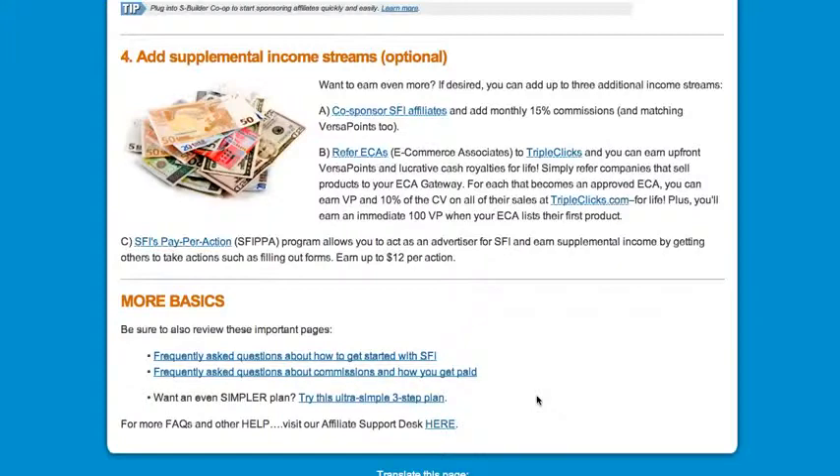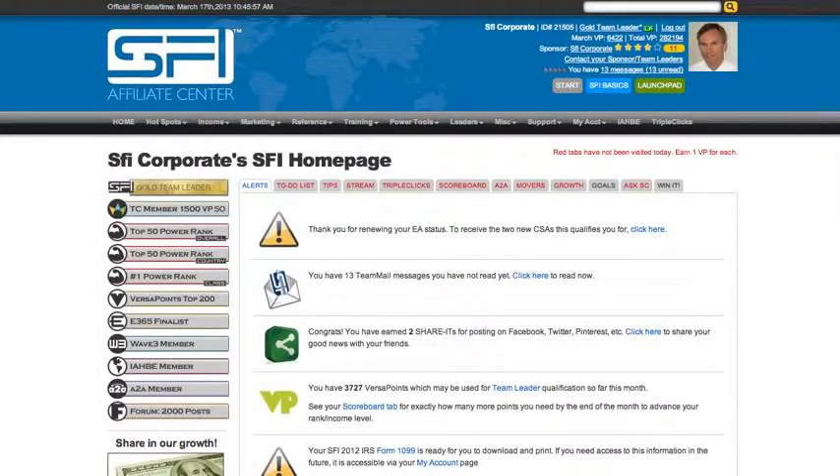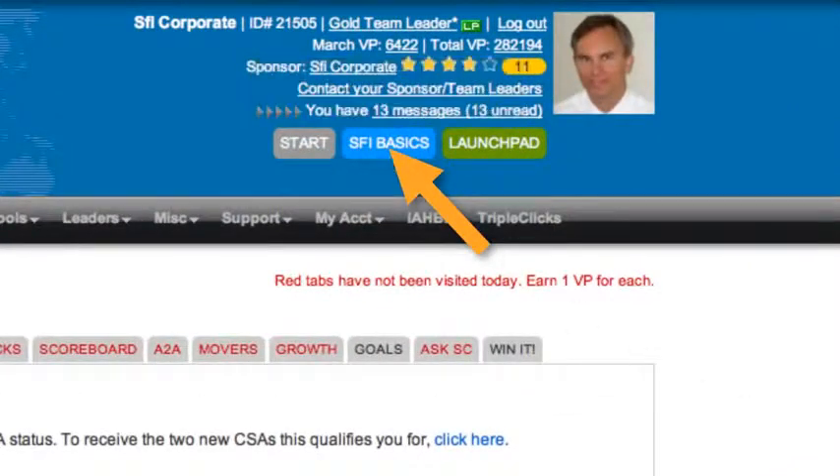Many people try to make SFI way more complicated than it actually is — don't do that. Just focus on learning and mastering the four actions in SFI Basics. Remember, when you're at the affiliate center, SFI Basics is always just a click away. And if you ever want to watch this getting started video again, just click the Start button next to it. This concludes the video — now it's time to apply what you've learned.